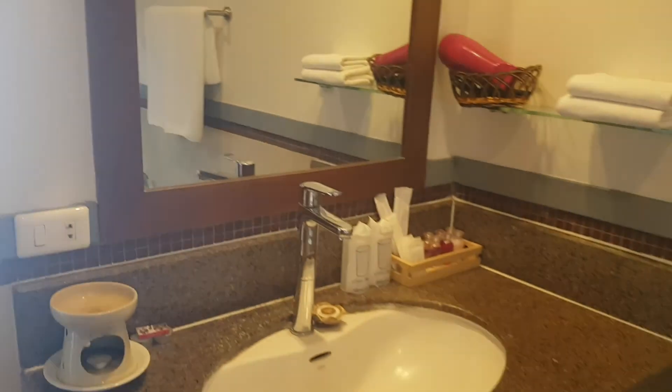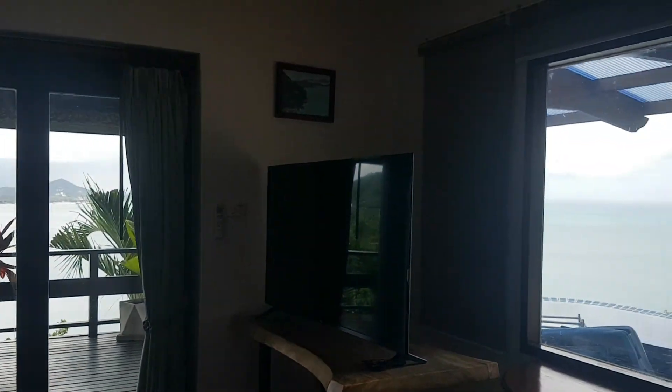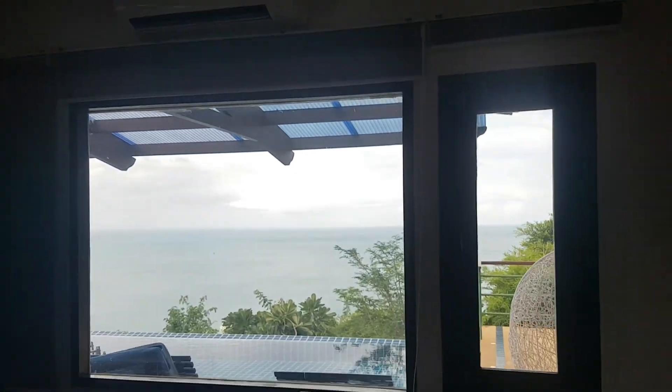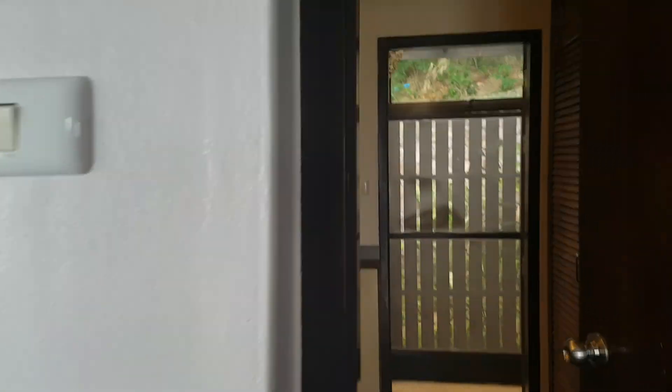And this is the wardrobe. It's a really nice big wardrobe we have here. New aircon. Here I go to show you another bedroom.